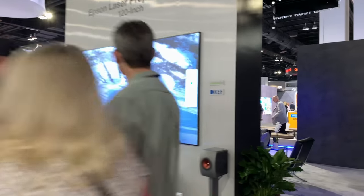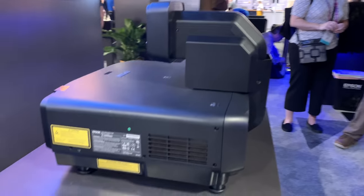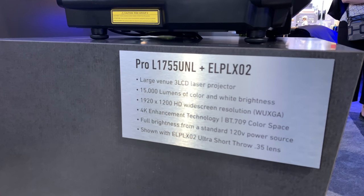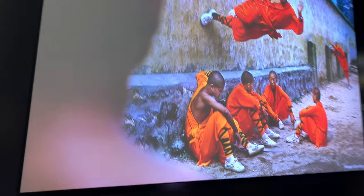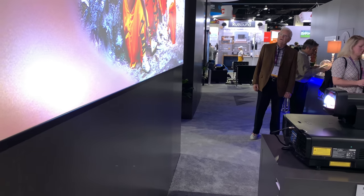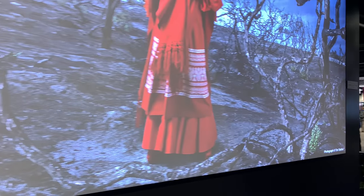Here at CEDIA we're showing the Pro L 1755 UNL — a 15,000 lumen laser projector — paired with our ultra short throw XO2 lens. This lens has a 0.35 throw ratio, so we're getting projection onto a 130-inch diagonal screen while the projector is only about two and a half feet away from the screen. The size of this projector broadcasting onto that screen is pretty cool, and this is a daylight screen — the image quality is just amazing.